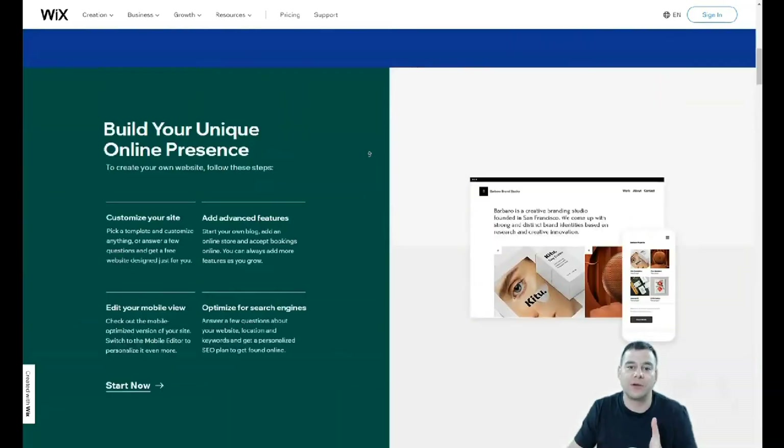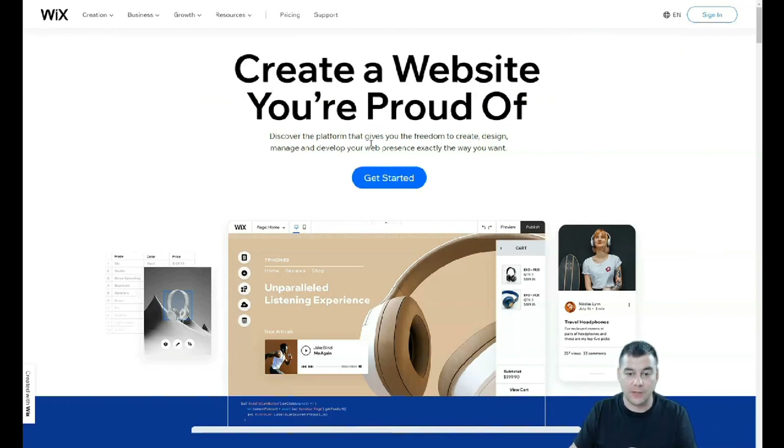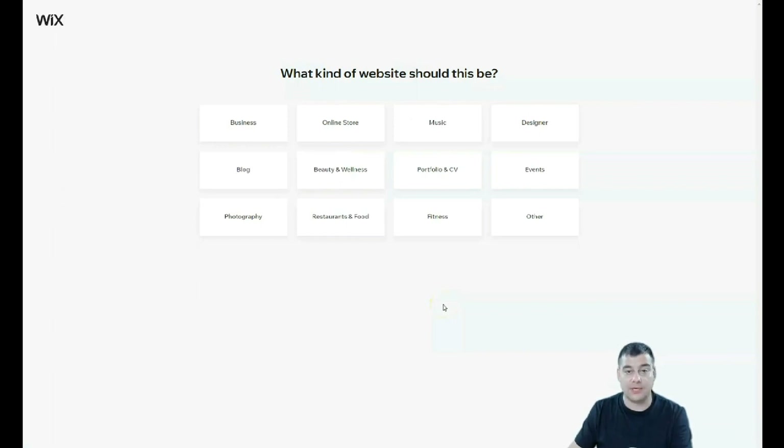I'm going to try to make this video as short as possible with maximum value. You need to find the link down in the description panel under this video, press that link, pass the simple registration — just press the Get Started button — and jump into the platform. Once you're in, the platform will ask you what kind of website you want to build: business, online store, music, designer, advanced portfolio, CV, beauty and wellness, blog, photography, restaurant, food, fitness, and more.